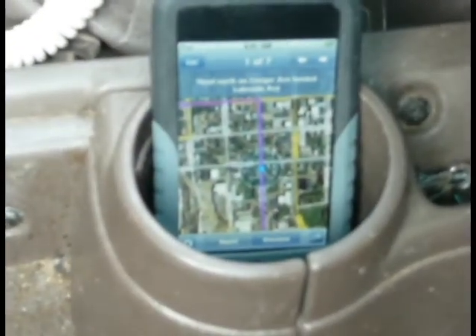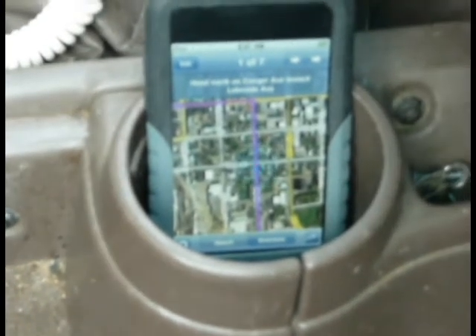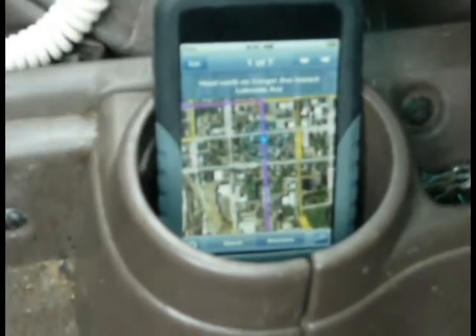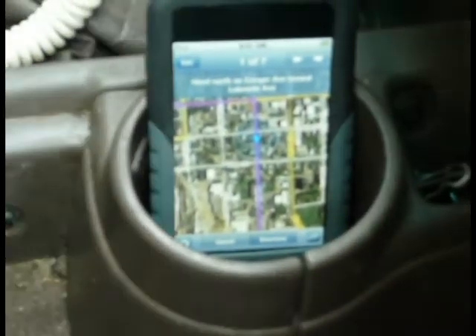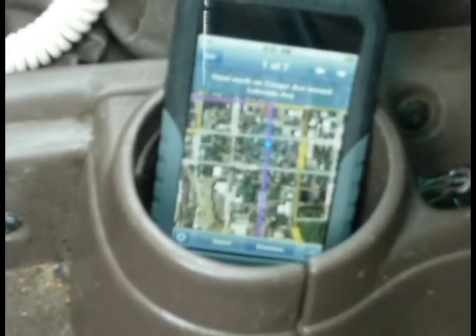It doesn't talk to me, but I'm sure that software is coming. This is the built-in map function on the iPod Touch. It's 2G — no additional Wi-Fi modules or GPS modules.